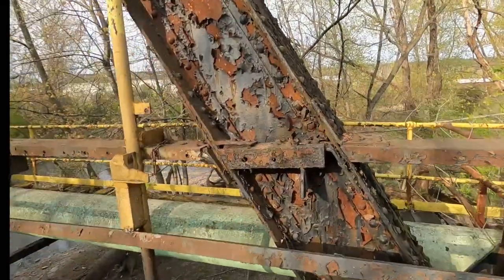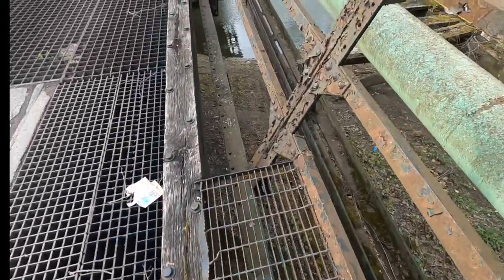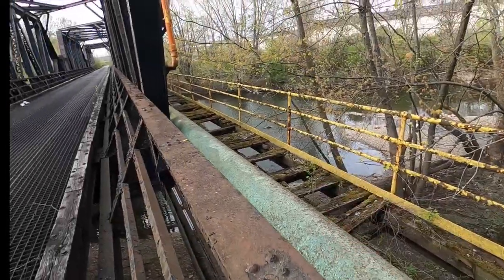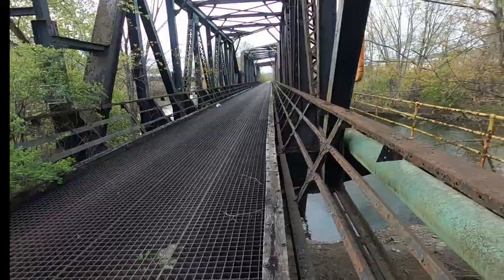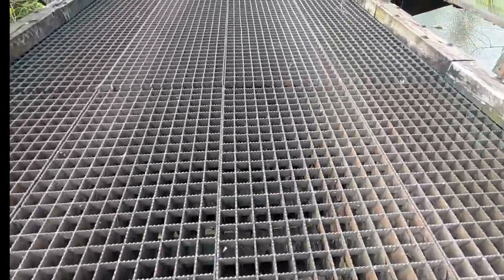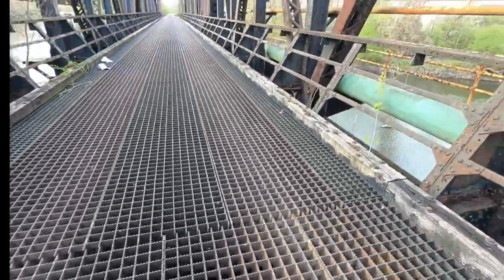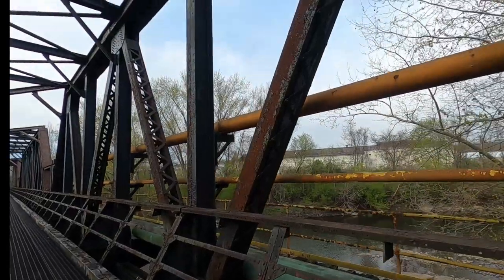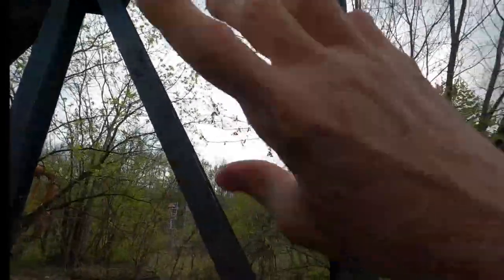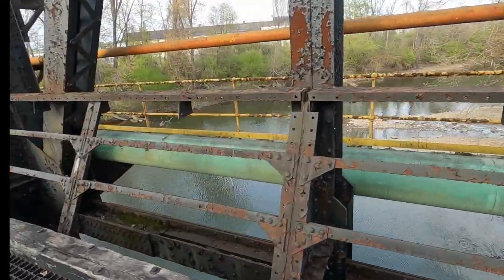We're gonna walk across and, man, look at that — the old bridges are just great. Look at that! I guess at one point you used to be able to walk across there; I don't think we're gonna do that, but part of me wants to. See, this is that grated, see-through iron. Love these old bridges. There are three sections to it — you can see this one here, and then two, and then there's one further down. Pretty cool bridge.